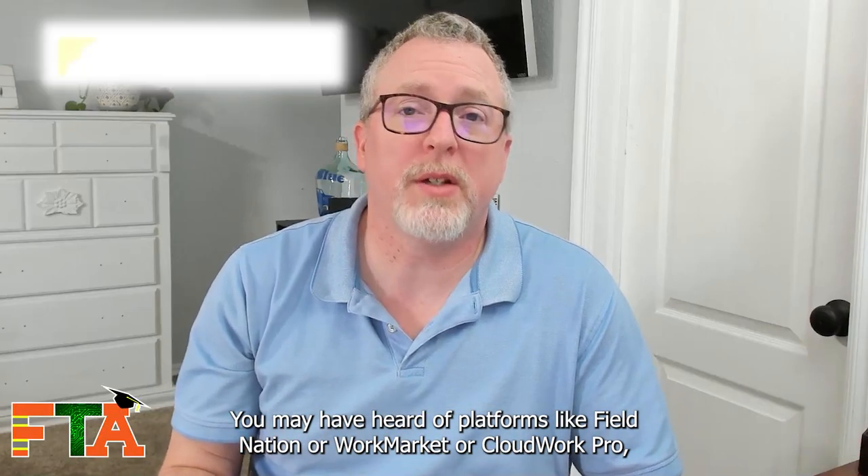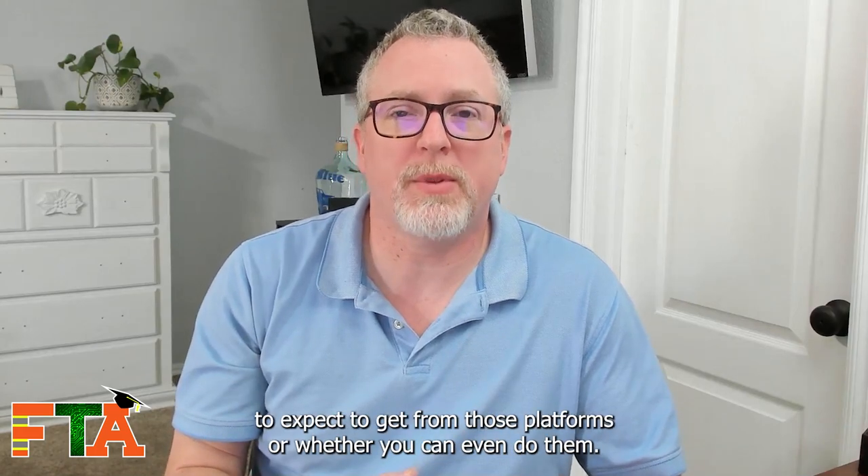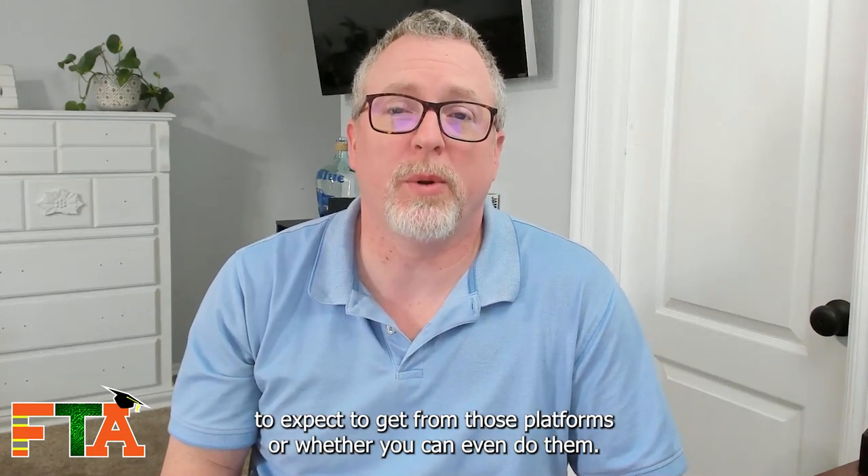You may have heard of platforms like FieldNation, WorkMarket, or CloudWork Pro, but you're not really sure what kinds of jobs to expect from those platforms or whether you can even do them. Hello, this is Michael with FieldTech Academy.